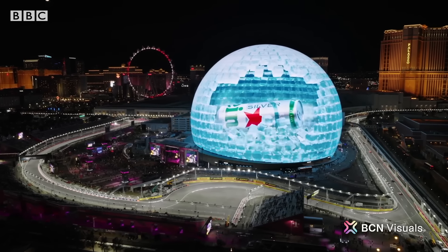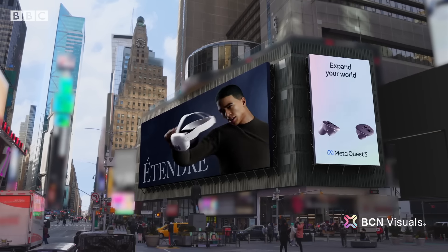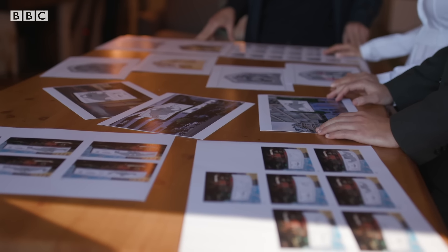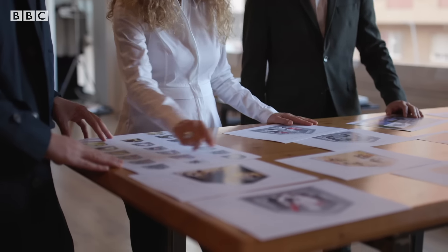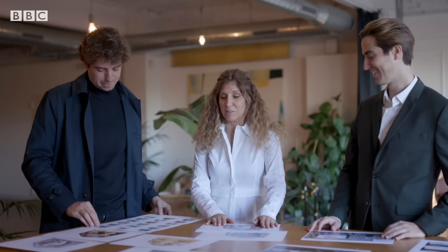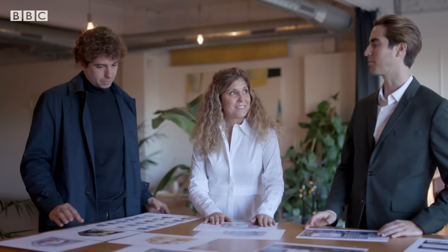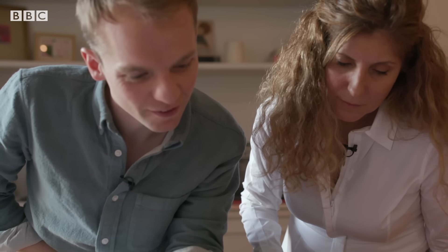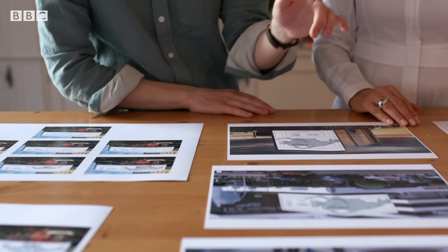This is a lucrative ad space, which can cost hundreds of thousands of dollars a day for companies to take over. To achieve their complicated design process, BCN Visuals brought in talented 3D animators from Hollywood to help bring the characters to life. Stephanie Catratus has previously worked on movies such as Shrek and Ants.